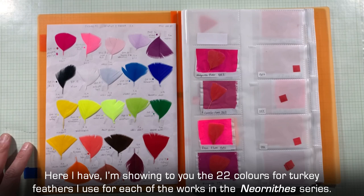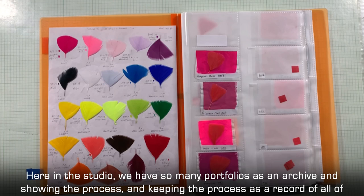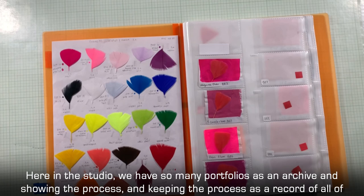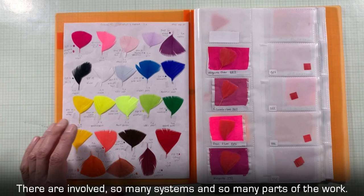I'm showing you the 22 colors of the turkey feathers I used for each of the works in the Nernitas series. In the studio we have so many carpets and portfolios as an archive, showing the process and keeping it as a record — a kind of archive of all the process we use in the studio to prepare each of the pieces, which involve so many systems and so many parts of the work.